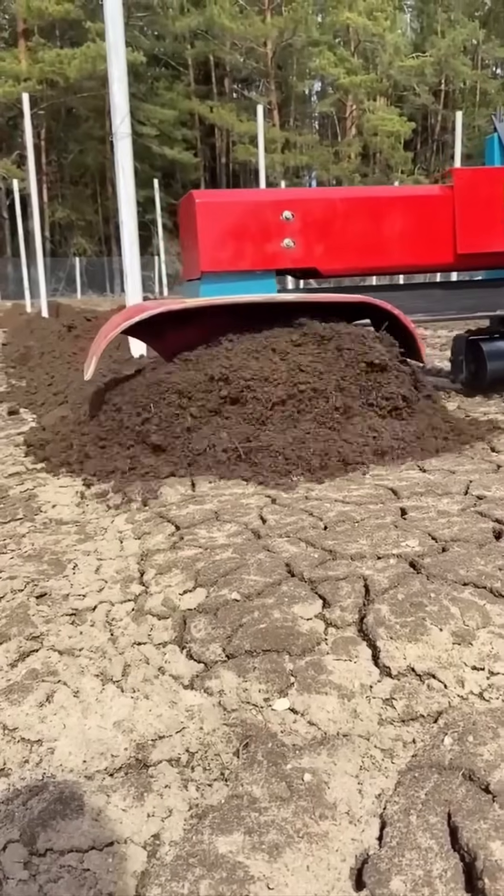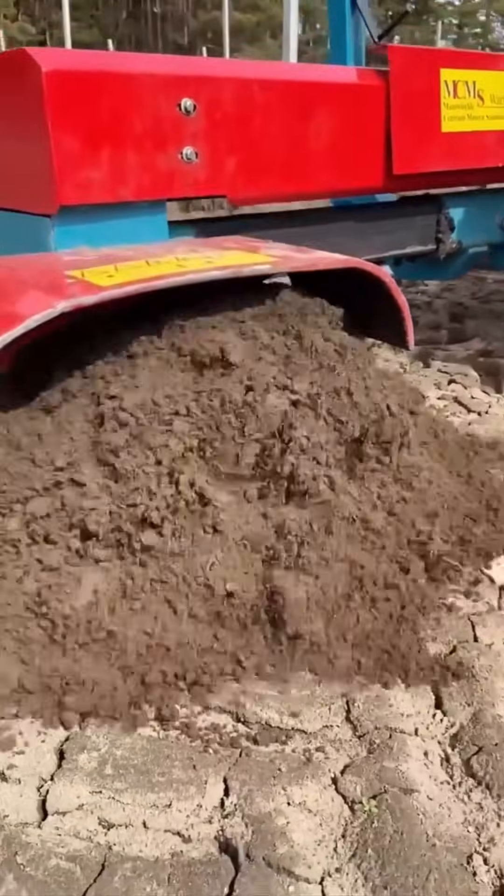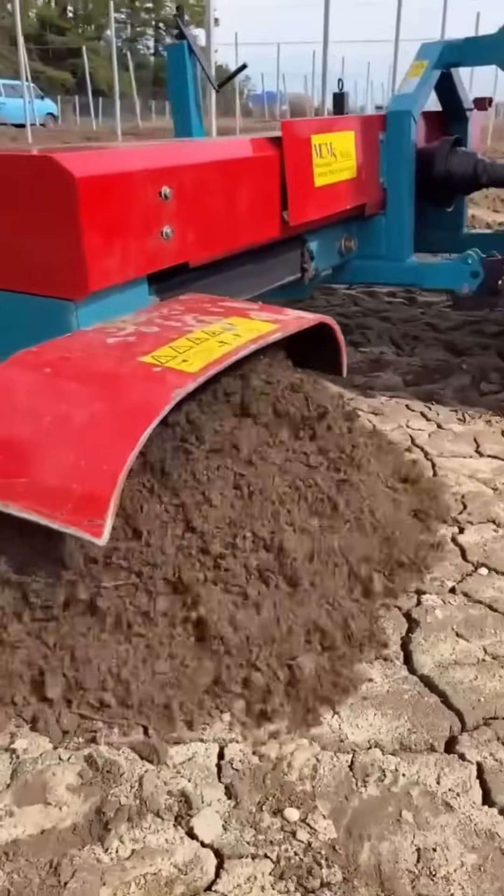A tractor churns earth into soft, ready soil — mechanical teeth bite deep and leave behind a farmer's dream canvas.